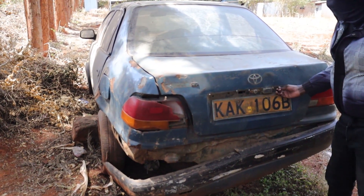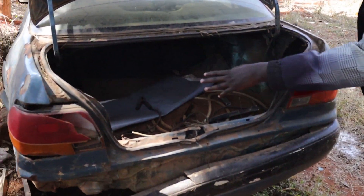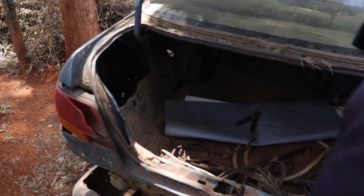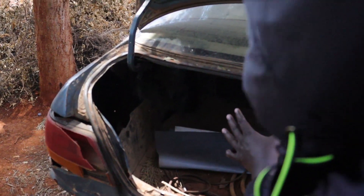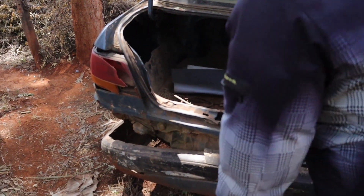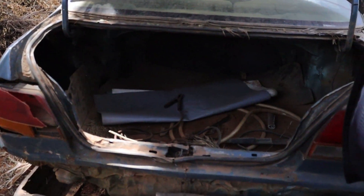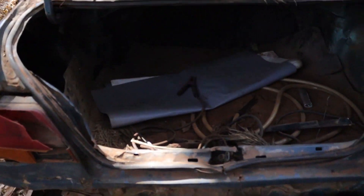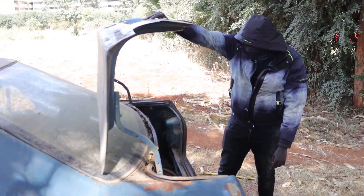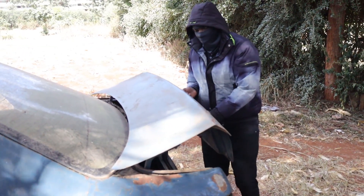Let's start with the storage compartment. As you can see, the storage compartment is very, very spacious — you can fit in a lot of bags, especially if you're going for a trip or a safari. You can fit in a lot of your luggage here. So yeah, that's the storage space — very, very big storage space.